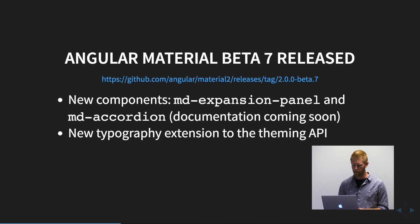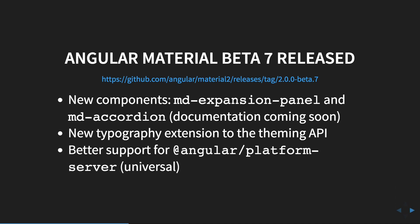There's a new API to do that. And then better support for Angular platform server. If you were at last month's meetup, we talked a lot about Angular Universal and mentioned that there were still quite a few areas in Material that made it difficult to use in server-side rendering scenarios. Most of those bugs have been addressed, so it should be working better in this release.